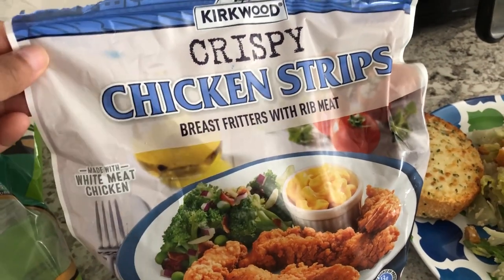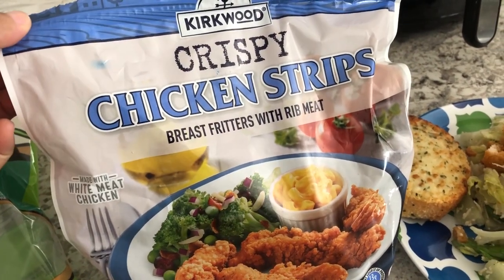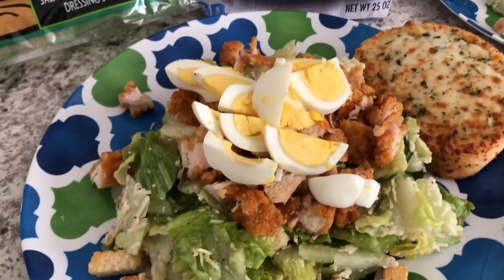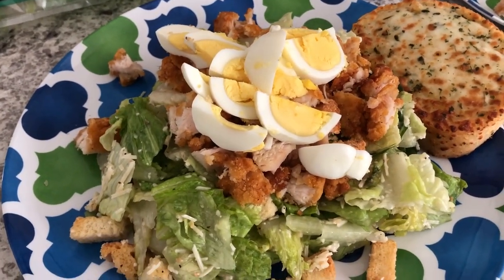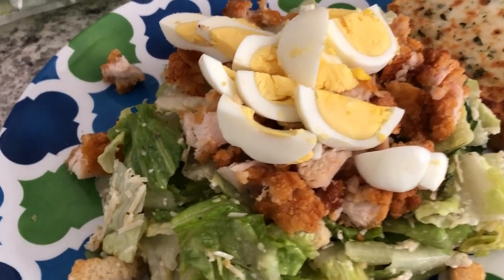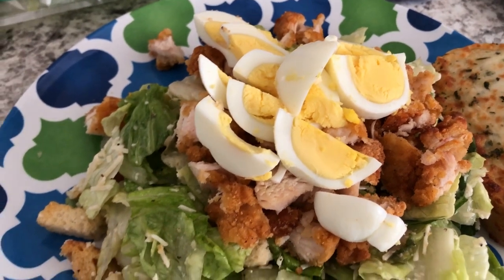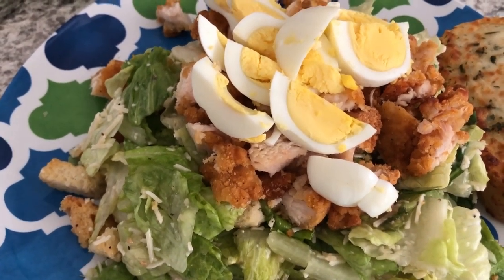I added these chicken strips from Aldi's. This is our first time having them and they are actually pretty good — we both tasted them. I made four chicken strips in our air fryer and then I chopped them up. And then also to make it a little bit more hearty, I boiled a couple of eggs and added them to the salad.